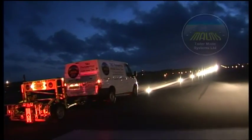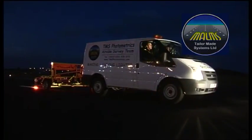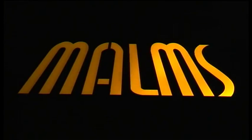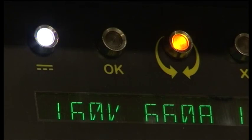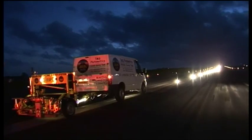To help airports maintain the serviceability levels required, TaylorMade Systems Ltd developed the Mobile Airfield Light Monitoring System, or MARMS, range of products. Today, TaylorMade Systems is recognised as the world leader in the supply of airfield lighting photometric test systems and services.